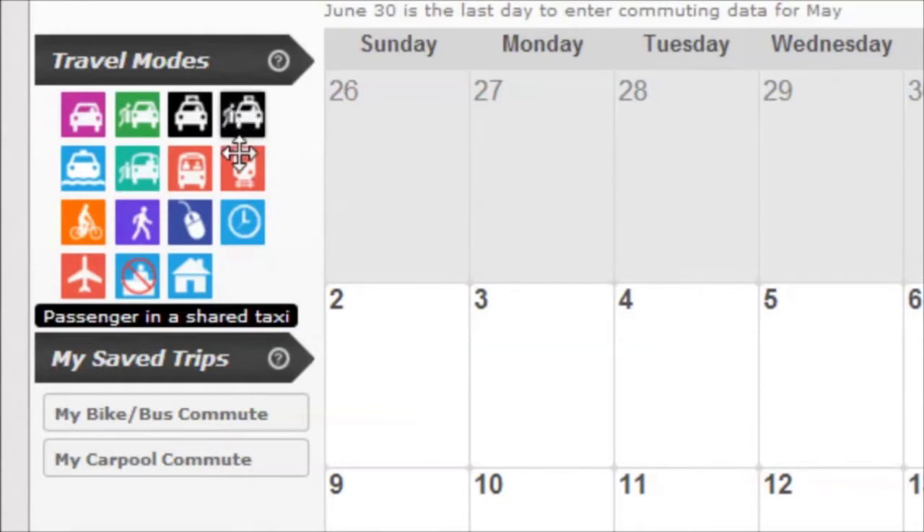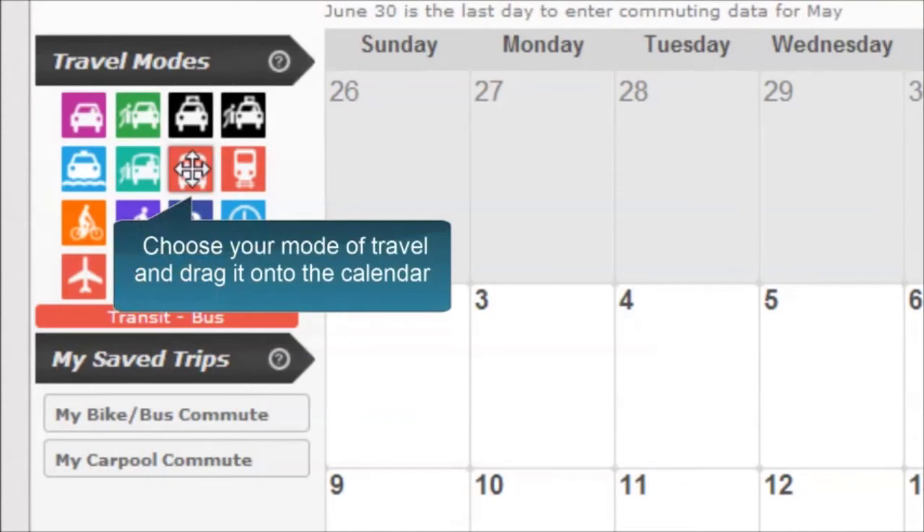Please note that only alternative transportation options — like riding the train or bus, carpooling, vanpooling, walking, biking, or telecommuting — will count towards the 10 trip minimum required to be entered to win prizes and the trip on Amtrak.